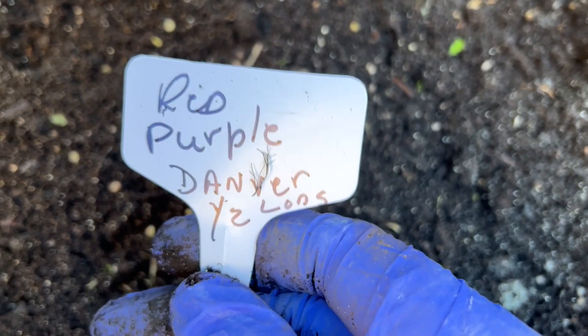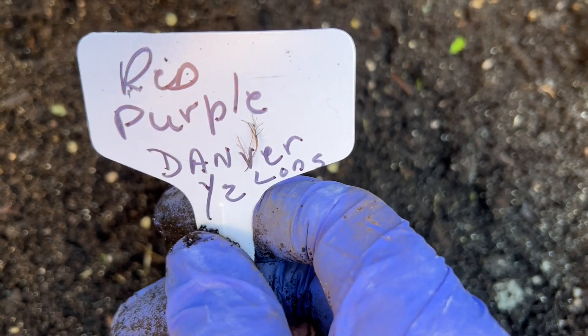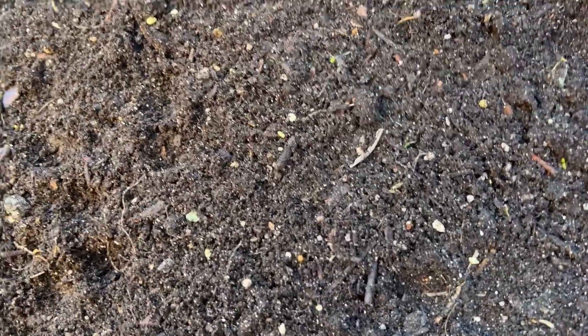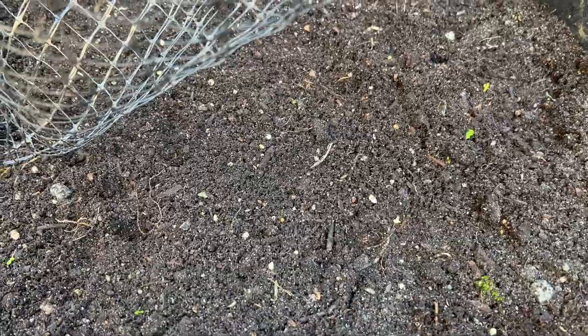My carrots will be red, purple, and Danvers Half Long — it's April 10th. I noticed the ones I did last year were planted April 3rd, and last year they were April 2nd, so I'm behind schedule. But that's okay — the weather just started being nice now, so we can do this.